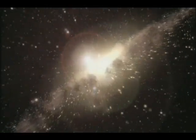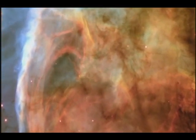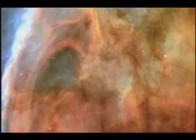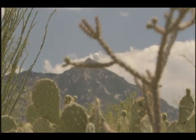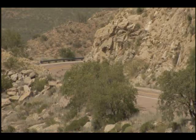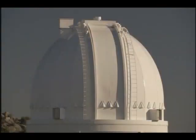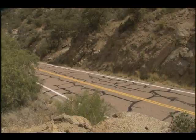Where the Earth now sits, in the outer reaches of the Milky Way galaxy, there was just a large cloud of gas and dust. This is the astonishing story of what transformed that cloud of dust into the planet we know today. One person who understands what it takes to build a planet is astronomer Tom Fleming. Using telescopes like these at Kitt Peak in southern Arizona, astronomers have pieced together how the Earth was born.